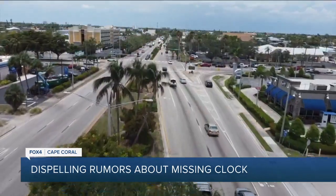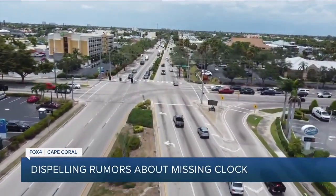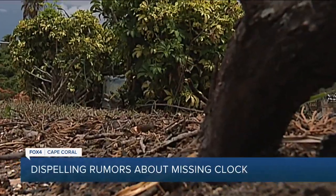Let's get it back. Mickey says the city's plan moving forward is to replace the clock with an exact replica, but in due time. In Cape Coral, Colton Chavez, Fox 4.